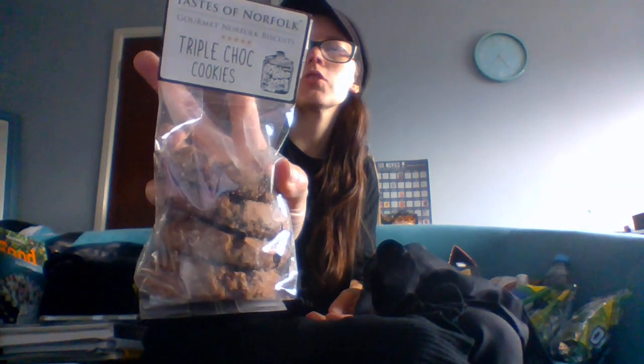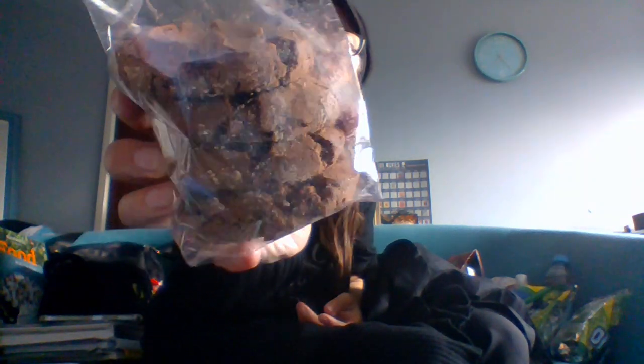Then we got Taste of Norfolk's gourmet Norfolk triple chocolate cookies. Most things from this stall have either a short date, are out of date, or going out of date soon — but these cookies are valid until July. I've never really had a problem with any of his products that are near their date, because the date is when shops prefer to sell by, not when the item has gone bad. Cookies just dry out after a while — these are proper chunks.